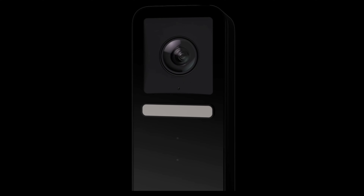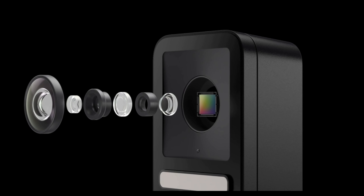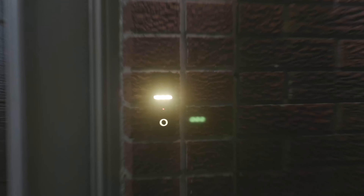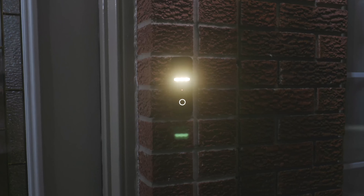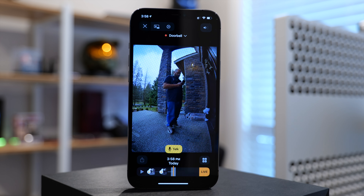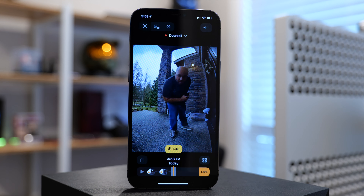Now onto the CircleView Doorbell itself. Looking at the specs, it supports Logitech's True View video with a 160-degree field of view, high-definition 1200 by 1600 resolution, support for high dynamic range, and color night vision. Underneath the camera on the front, there's an LED strip that's able to light up an area up to six feet away. You also get two-way audio, allowing you to have a back-and-forth conversation with anyone at your door with acoustic echo cancellation. You can use the two-way audio from your iPhone, iPad, Mac, or Apple Watch, all from the Home app.